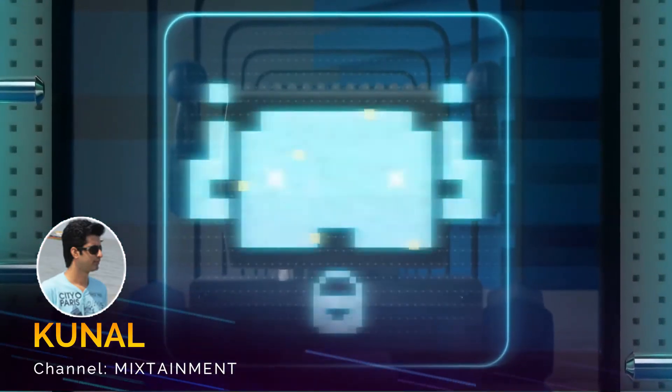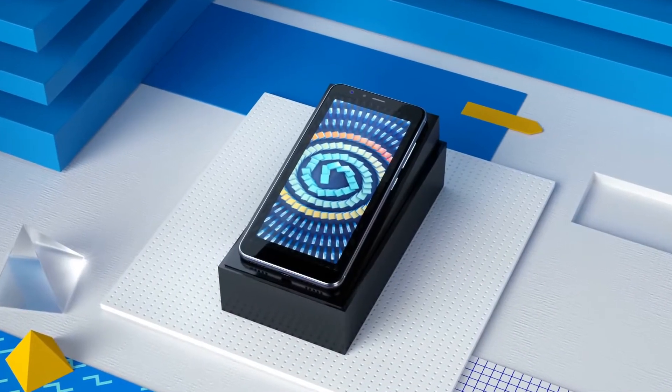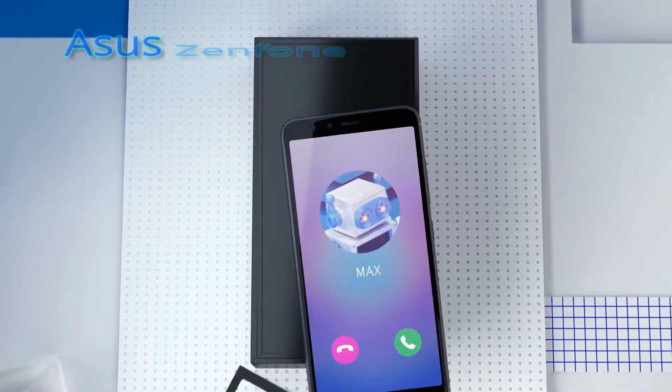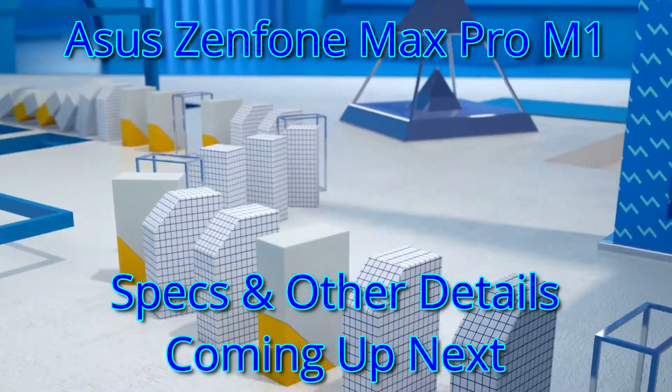Hi there, this is Kunal and you're watching Mixtainment. In this video, I'll be talking about the specifications and other details of the just launched smartphone from Asus. It's called the Zenfone Max Pro M1.